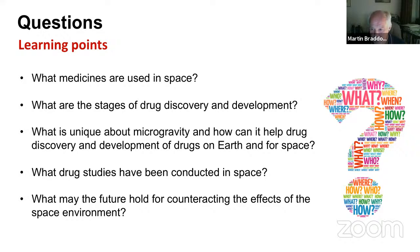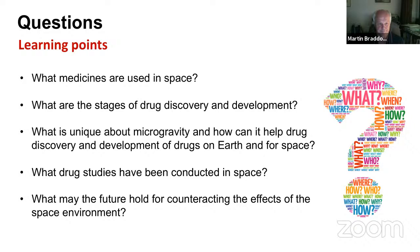In terms of learning points, let's think about defining what medicines are used in space today and what have been used in the past, go through the stages of drug discovery and drug development, what's unique about microgravity and how it can help us with drug discovery and development, and then think futuristically about what the future may hold for counteracting the effects of the space environment.